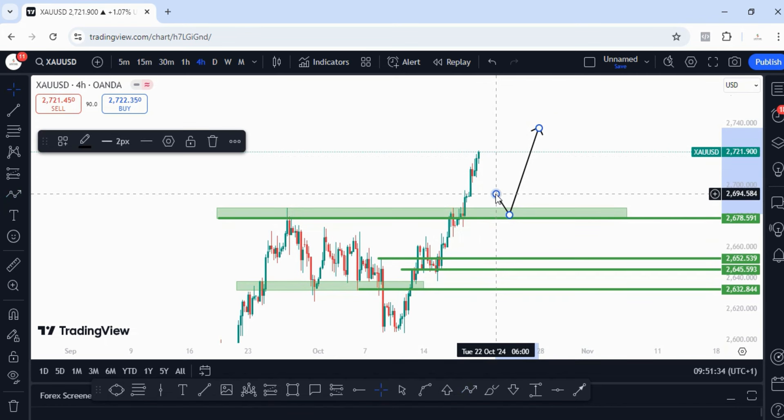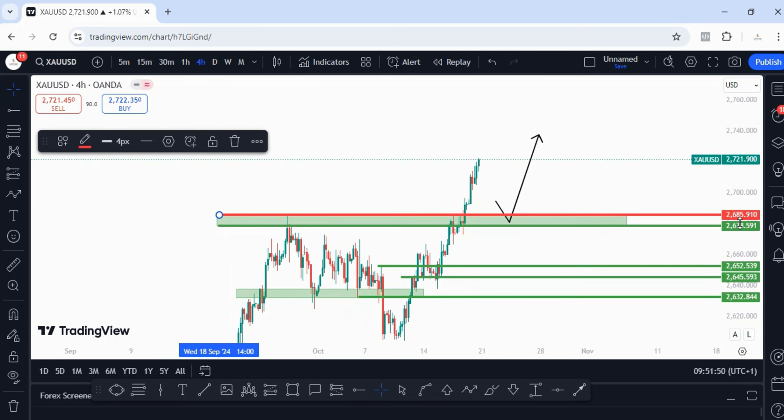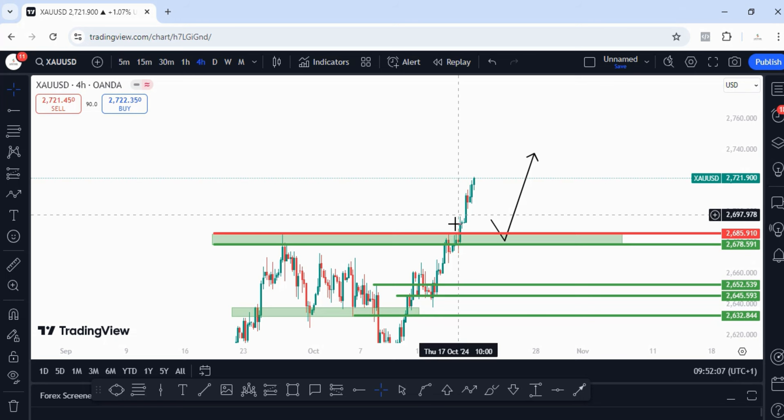Going into next week, what I'll be expecting is to see price pull back — and this is a very big ask, I won't lie to you — because the distance between the pullback area and where price currently is, is too wide. It may take up to two weeks for that to happen. For now, price is too bullish to be bearish. The move that makes sense is for price to pull back into between 2685.910 and 2678.591.